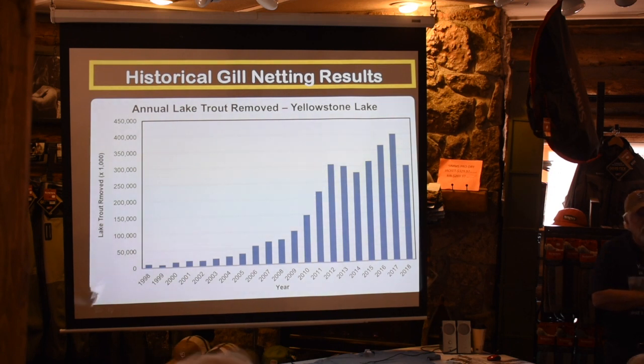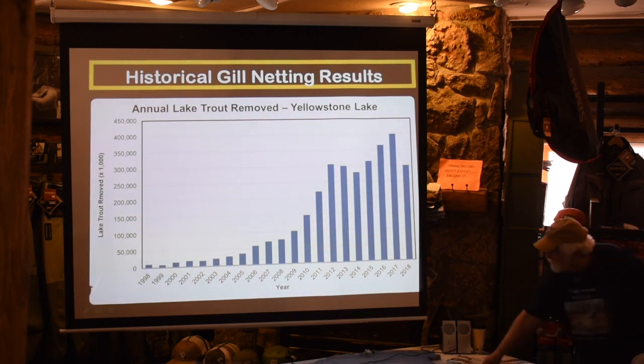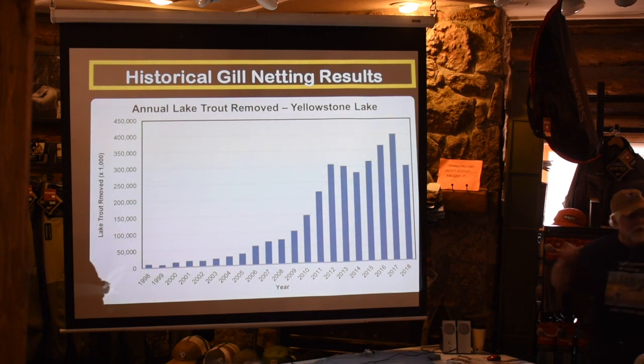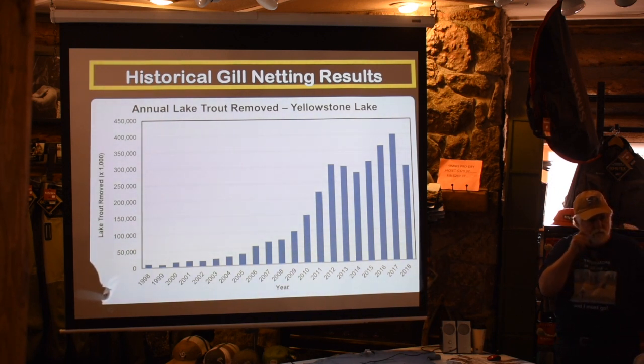The operation runs from ice-out to ice-in — mid-May through mid-October. They have three major boats. When Sue and I did our session, we caught 780 lake trout and about 40-some cutthroat. They're probably taking more cutthroat out now because they're seeing signs the lake trout population is beginning to crash — last year they only removed 300,000 with the same effort used the year prior.